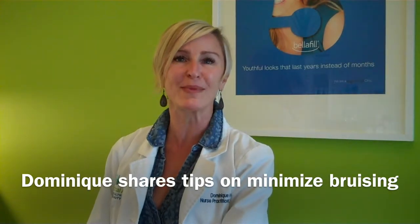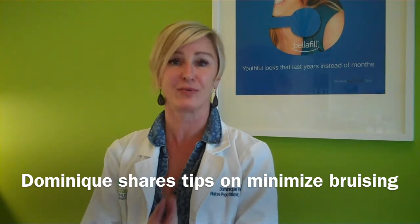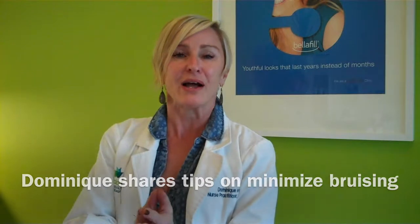Hi, my name's Dominique Well from Well Medical Arts, and I'm going to teach you how to decrease and hopefully prevent bruising and swelling today. I noticed that some people are swellers and some people are bruisers. You usually don't know who's who until you actually get out there and do it.